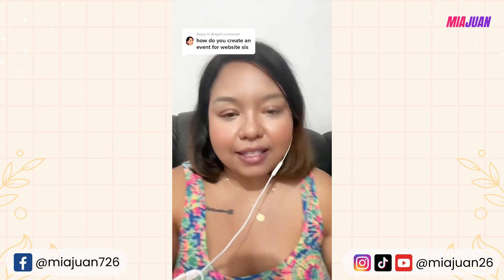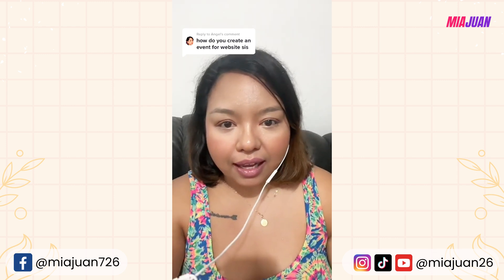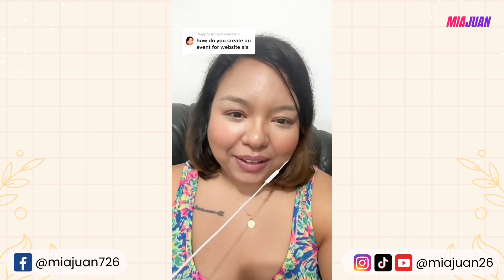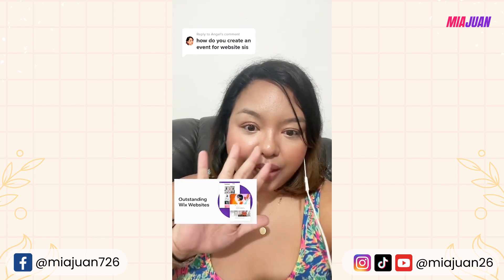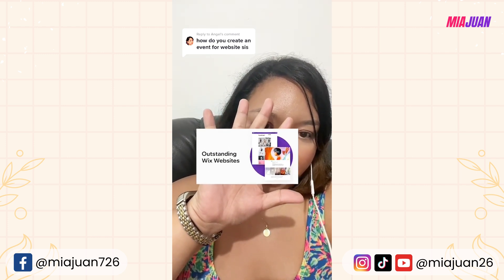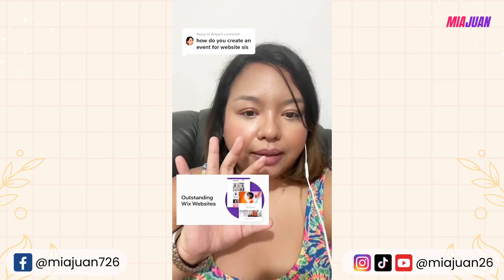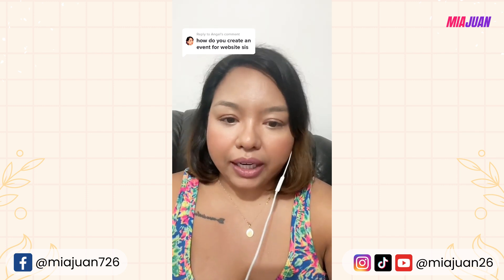As a virtual executive assistant, one of the tasks I do — especially for event management — is creating an event website for my client with RSVP capability. There are many website builder options out there, but my favorite and go-to is Wix. I always use Wix.com. It has all the features I need, and creating a website is basically drag-and-drop, copy and paste — like making a PowerPoint or Paint. Very easy to use.